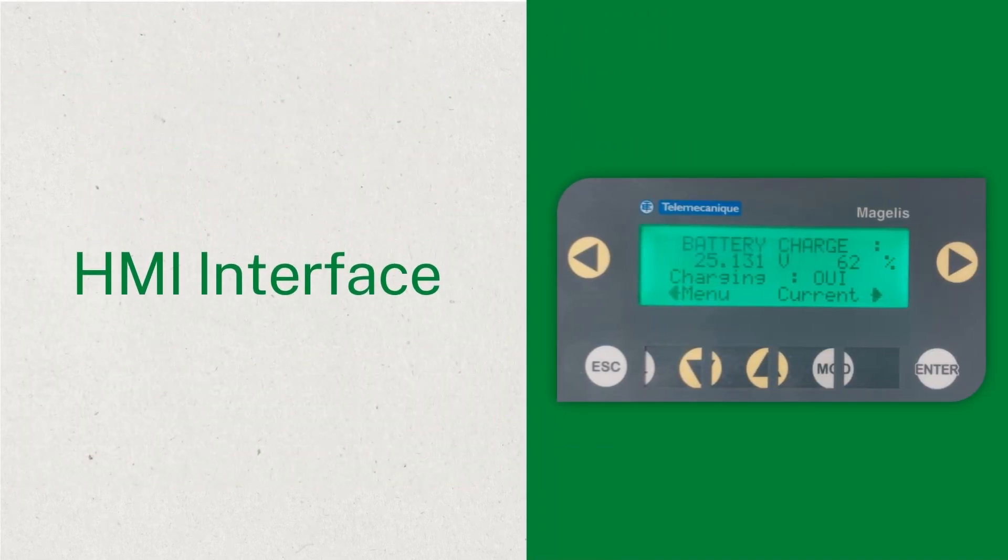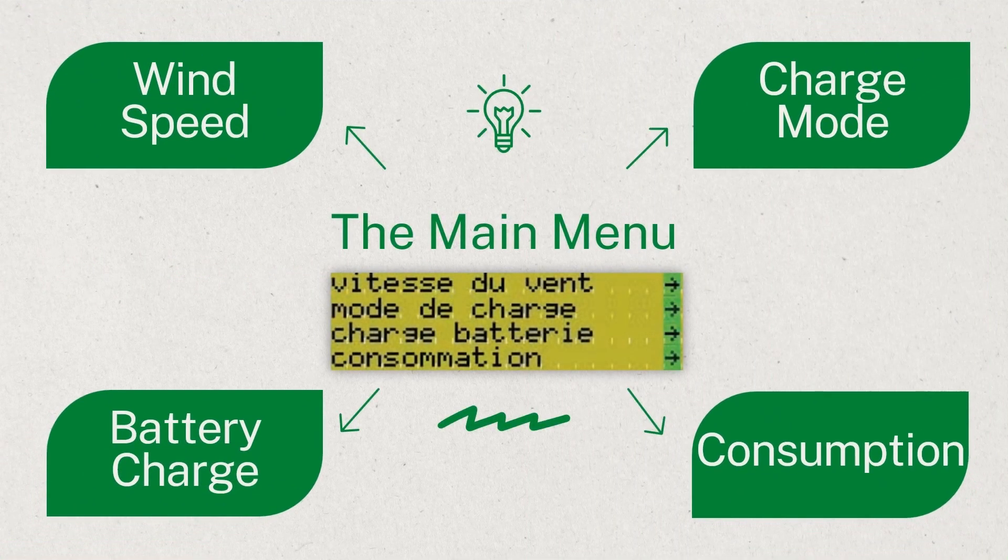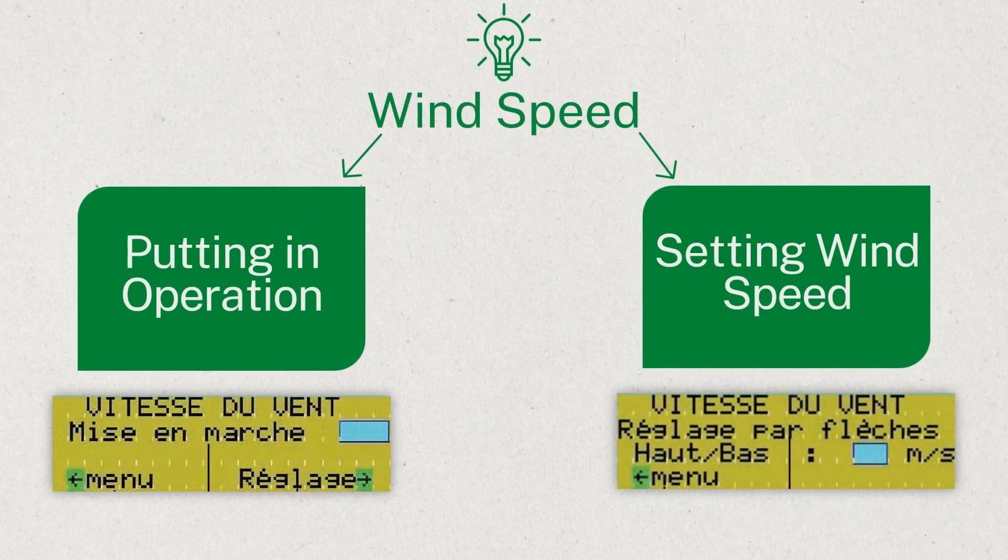Let's take a tour through the HMI interface of this kit. Navigating through the HMI interface, we encounter key parameters and functionalities essential for system monitoring and control. In the main menu, we will see four options: wind speed, charge mode, battery charge, and consumption. In the wind speed menu, we can see two sub-menus. Putting in operation initiates the wind speed monitoring functionality. Setting wind speed allows users to set thresholds for wind speed based operations from 1 meter per second to 15 meters per second.